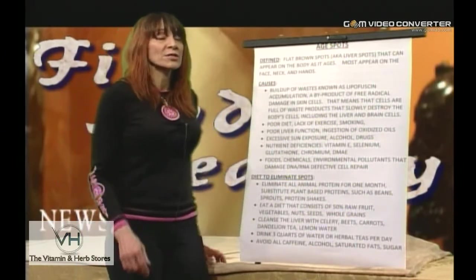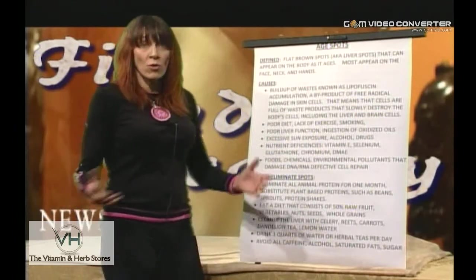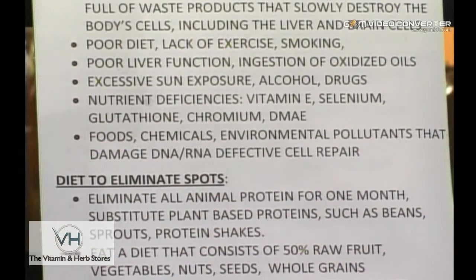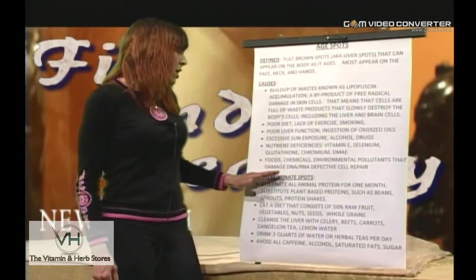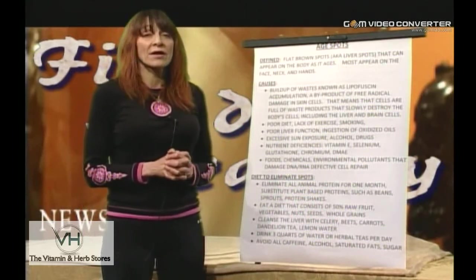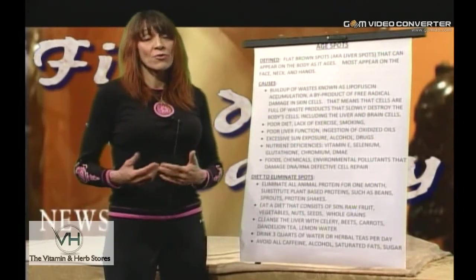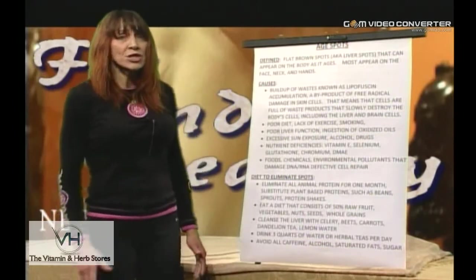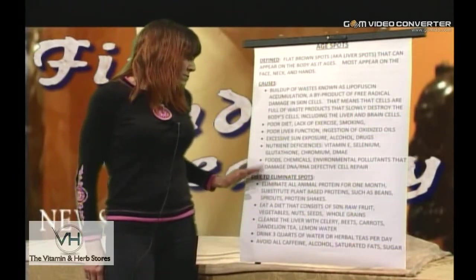We also have another major contributing factor in more recent times — the last hundred years — including all the chemicals in our food and environmental pollutants. Over 3,000 chemicals are added to our food and cosmetics, and they're causing RNA and DNA cellular repair to become defective. As a result you get those spots, and basically your liver, brain, and the rest of your cells disintegrate with time and you age — not gracefully and not in a pretty fashion.